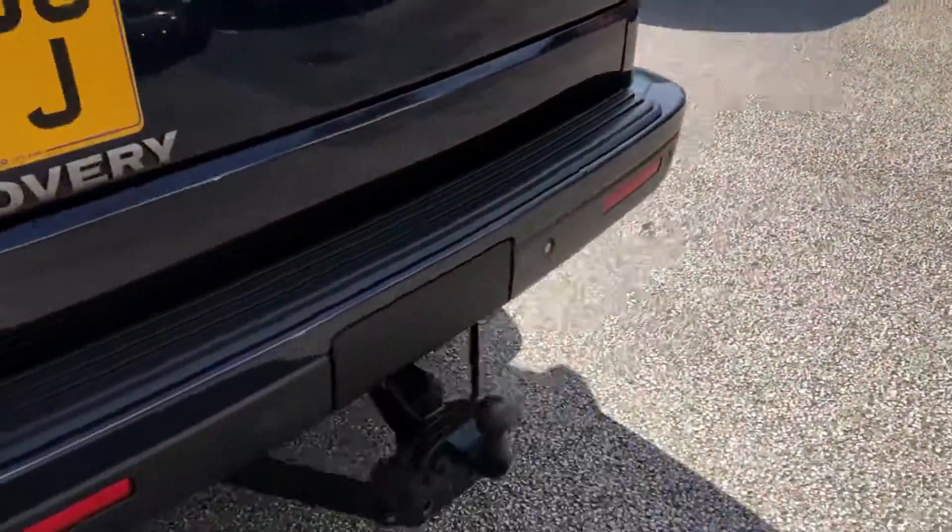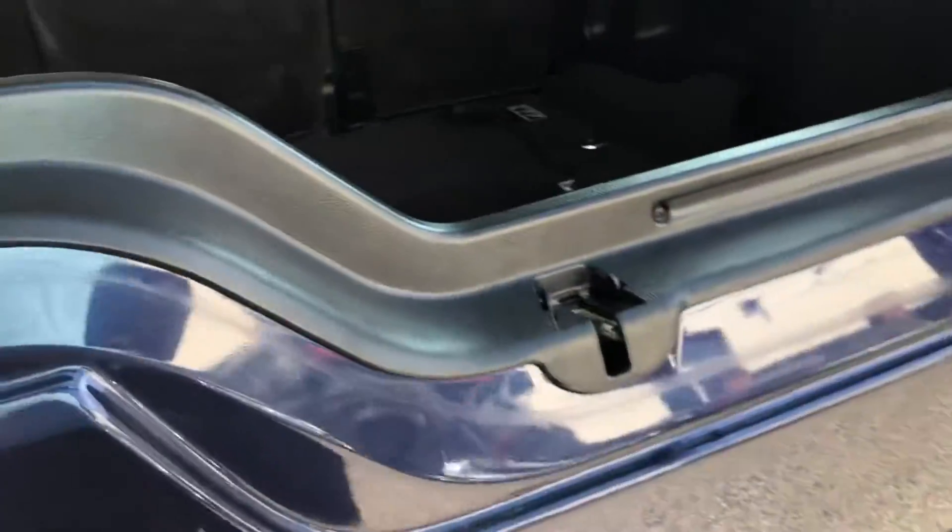This car is also fitted with a tow bar and a split tailgate.